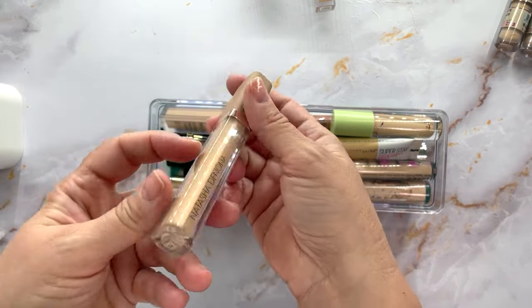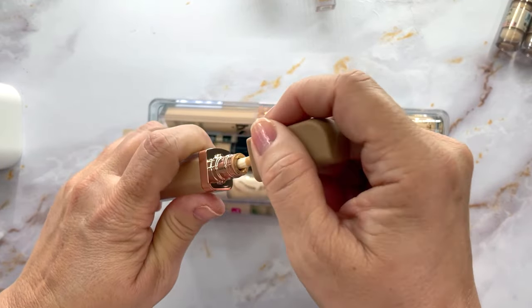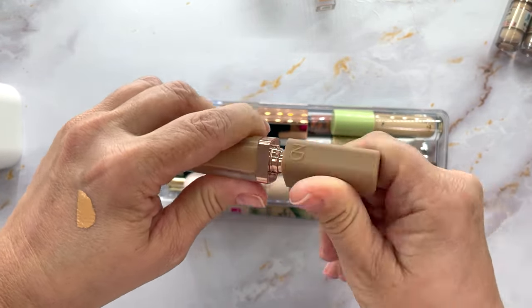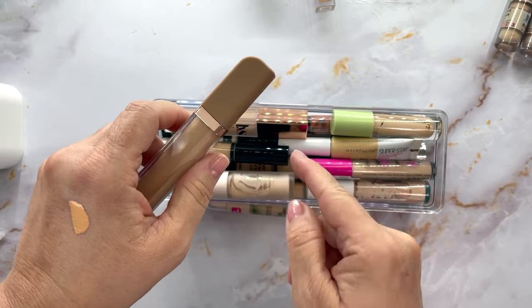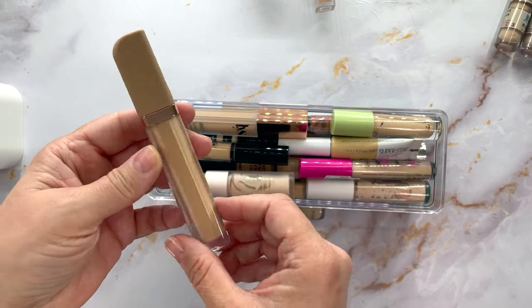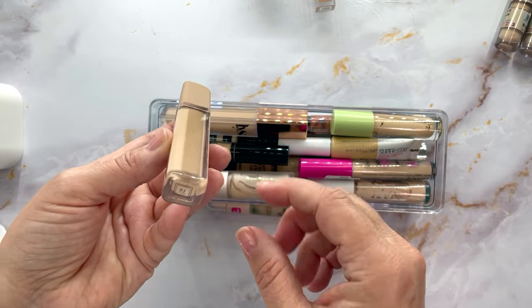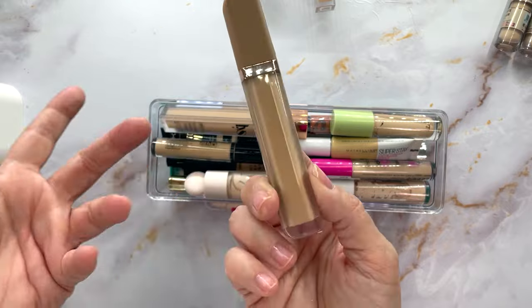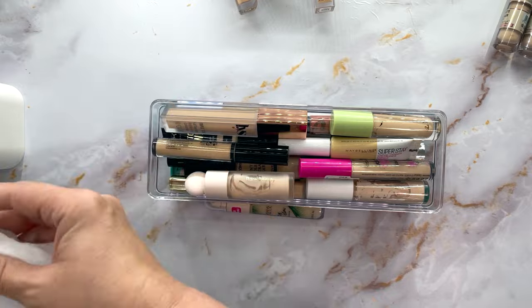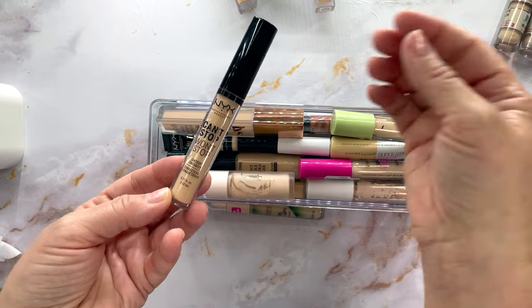This is a definite keeper — I was fooling around with the colors. This is the Natasha Denona in P3, which I thought was kind of peachy. I'm using N1 for under the eyes and N3 to spot conceal, so I don't know what to do with the P3. I'm a light-medium with a neutral skin tone. I'll put this in the maybe pile — leave me comments if you've tried P3.